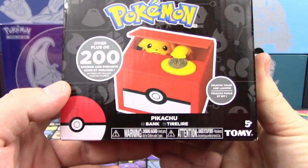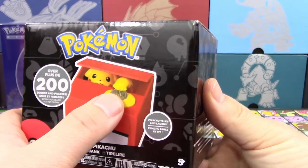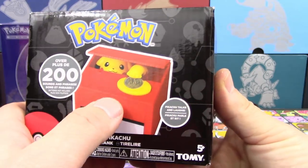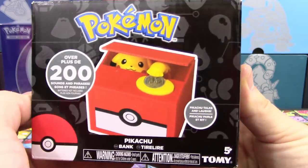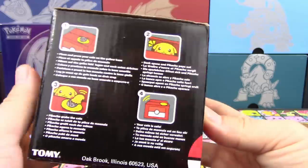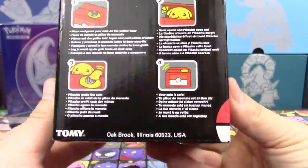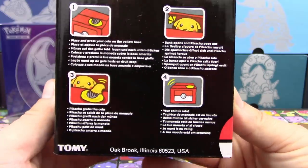It says here over 200 sounds and phrases — Pikachu laughs and talks. The coin bank is really neat. You put a coin there and Pikachu comes out and steals it and puts it in the bank. Super, super cute. We're actually going to put a link down below so you guys can see how it actually works in the Samurai Buyer box, because we don't want to open this one — it's for you guys.